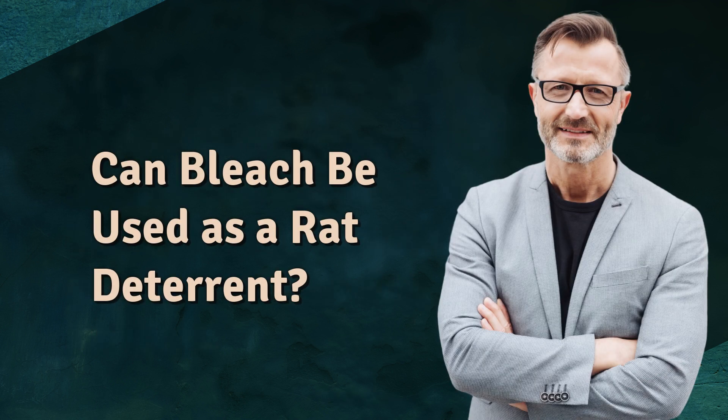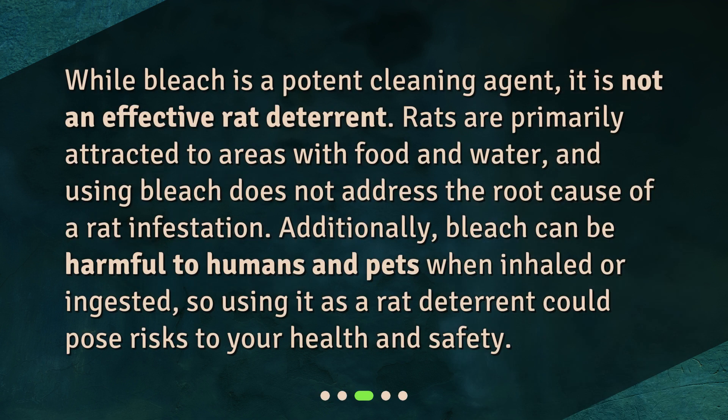Can bleach be used as a rat deterrent? While bleach is a potent cleaning agent, it is not an effective rat deterrent. Rats are primarily attracted to areas with food and water, and using bleach does not address the root cause of a rat infestation. Additionally, bleach can be harmful to humans and pets when inhaled or ingested, so using it as a rat deterrent could pose risks to your health and safety.